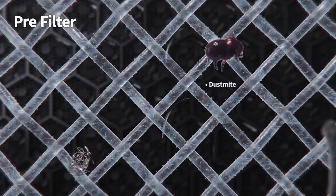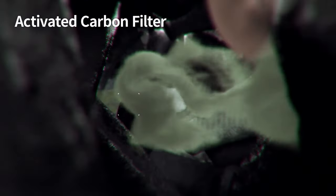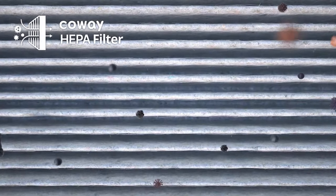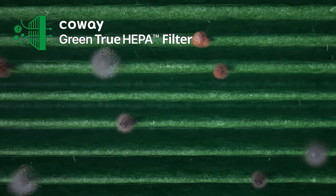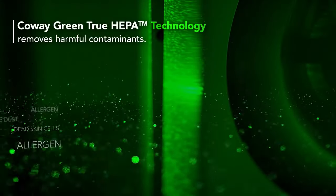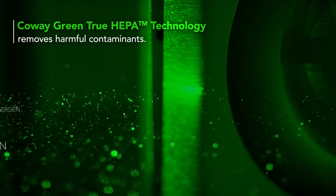Now if we have to be picky, the only downside to this air purifier is that its replacement filters aren't cheap. But considering how effectively it cleans the air and how easy it is to maintain, most people would agree that it's well worth the investment. Plus, you only have to replace them every 6 to 12 months, so it's not necessarily a deal breaker.